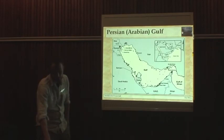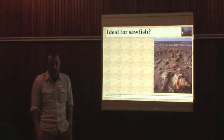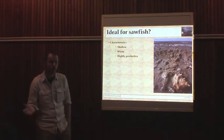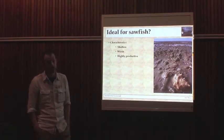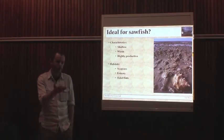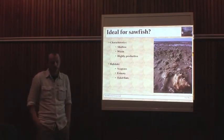So if you're a sawfish, the Gulf would really be, on paper, an ideal habitat. It's very shallow — it's kind of post-glacial in origin — so the average depth is only 35 metres. It's warm, it's subtropical, it's high benthic fisheries productivity. And from studies elsewhere, we know about sawfish being associated with certain habitats. We have extensive seagrass beds in the south of the Gulf.